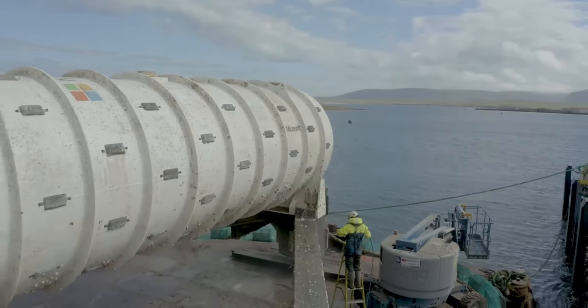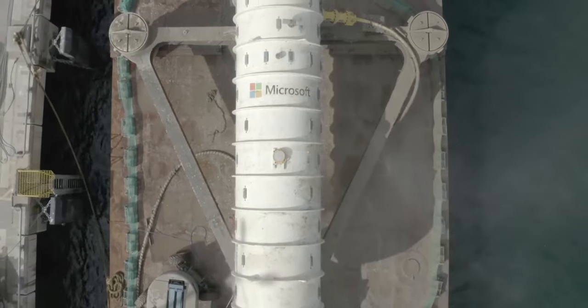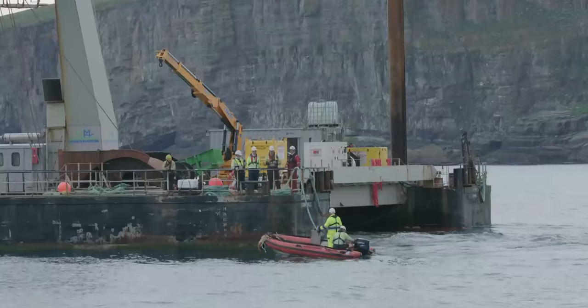Phase two was to show that we can make it in a manufacturable, production-scale component. So the container behind me — it fits on a trailer, it fits on a cargo ship — and it allows us to actually build up this data center to any size that we want. Orkney is a great place for this partnership because they've got renewable energy for a hundred percent and more of their grid power.